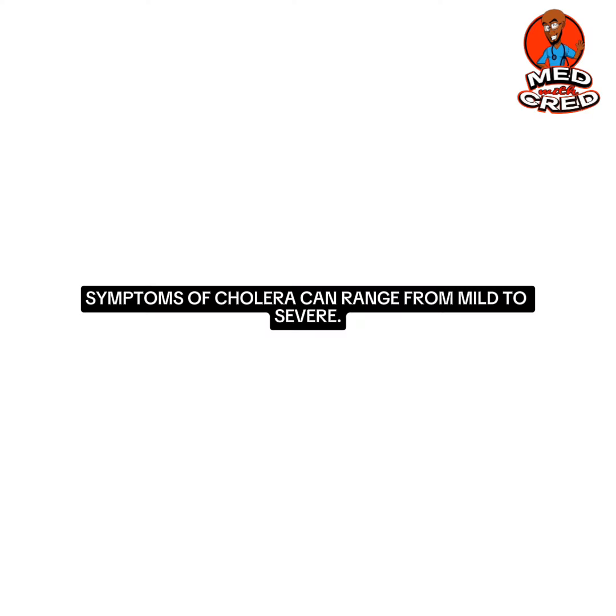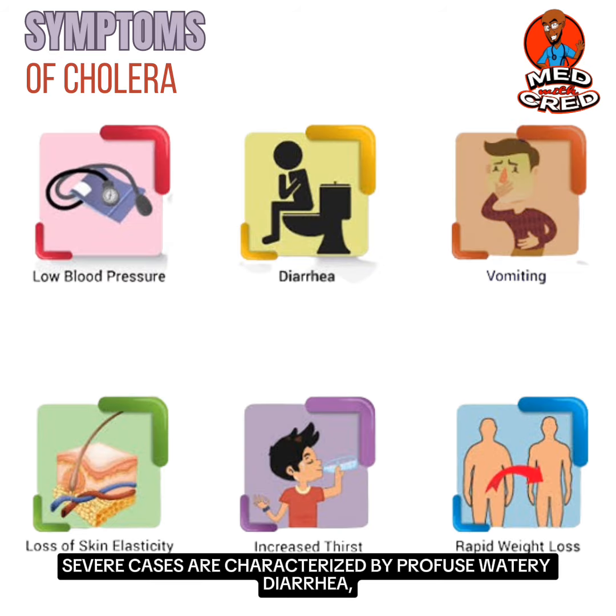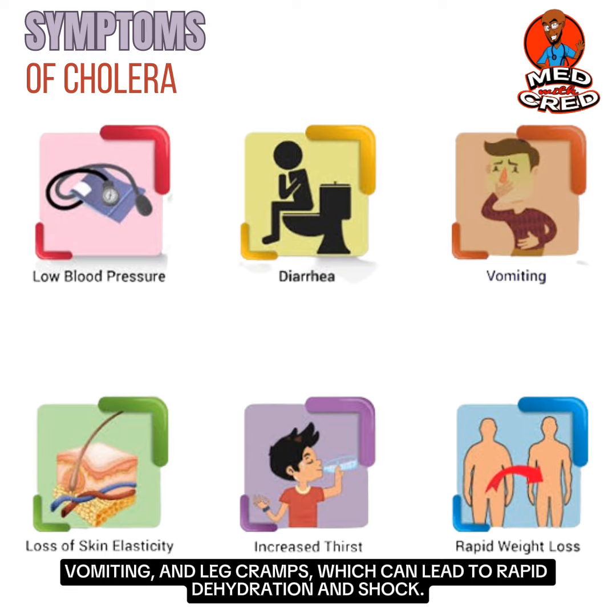Symptoms of cholera can range from mild to severe. Severe cases are characterized by profuse watery diarrhea, vomiting and leg cramps, which can lead to rapid dehydration and shock.